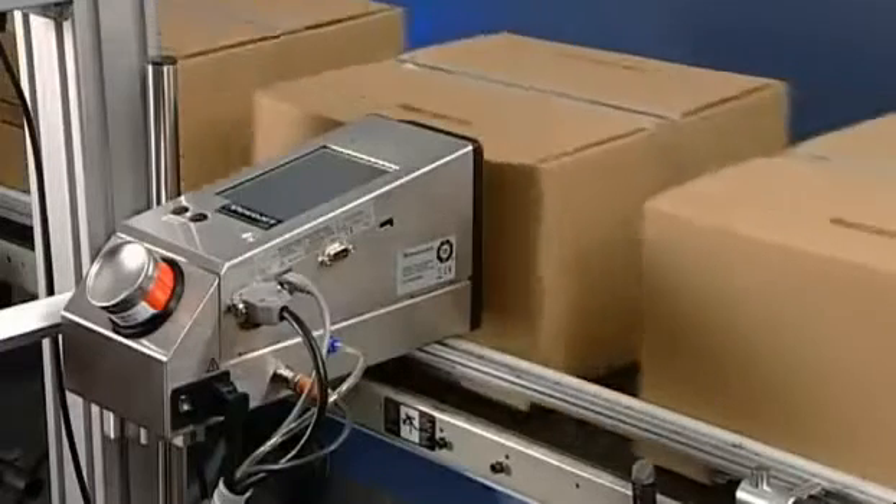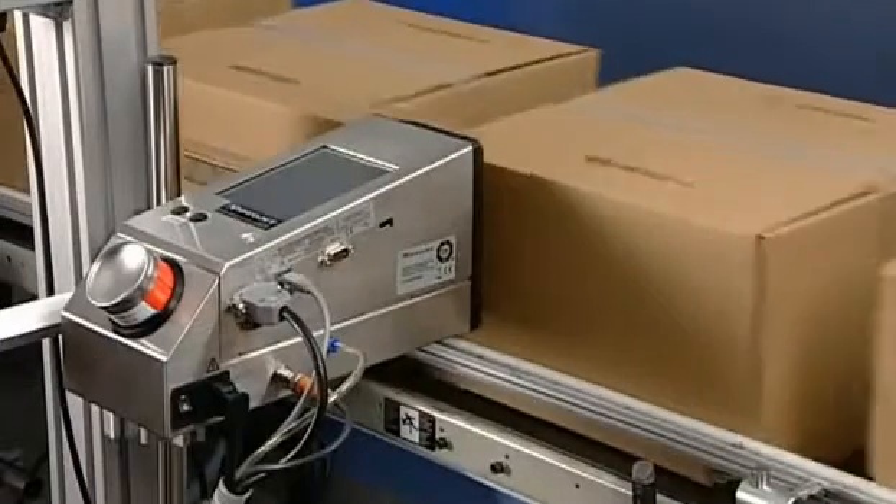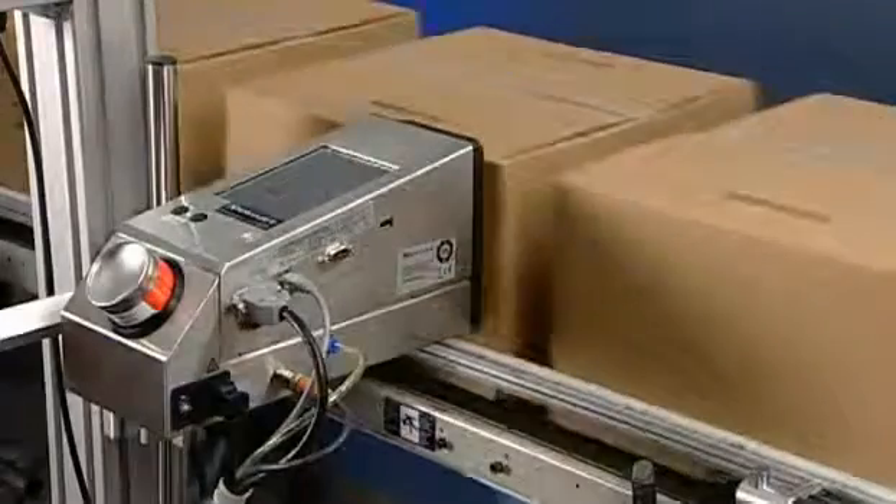VideoJet's case coating solution will allow you to significantly lower your cost by replacing pre-printed boxes and labels, by minimizing inventory and floor space, and decreasing downtime associated with product changeovers. The VideoJet 2300 likely pays for itself in a very short period of time.